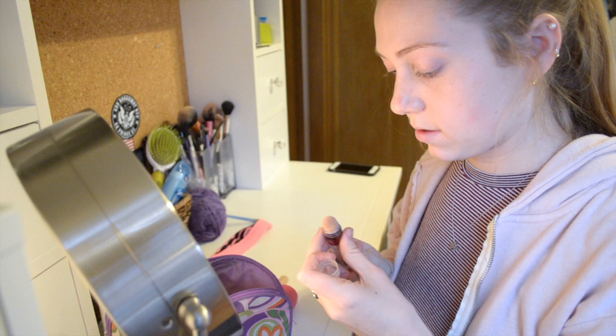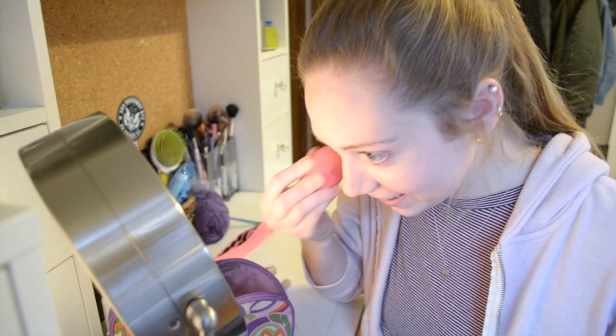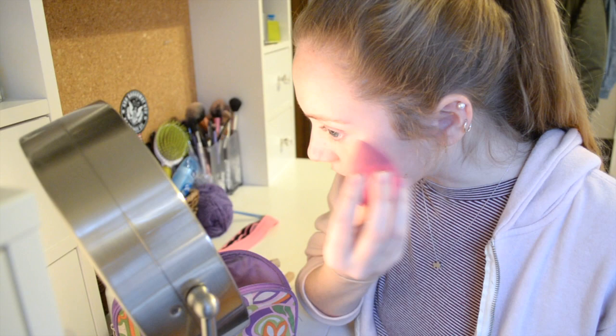Now I'm going to start my everyday makeup. I forgot to wet the beauty blender. First I start by concealing my under eye dark circles and just blending that in with my beauty blender.